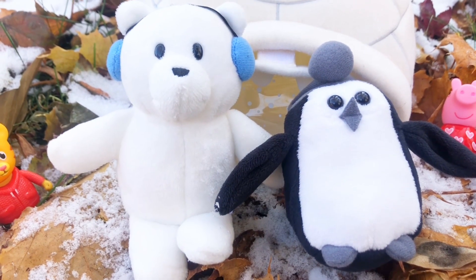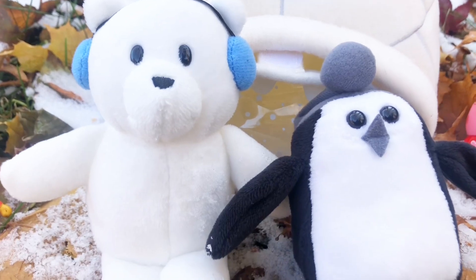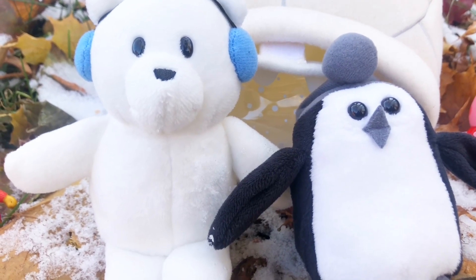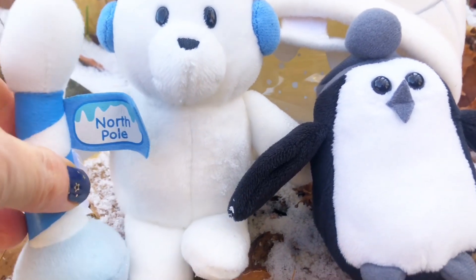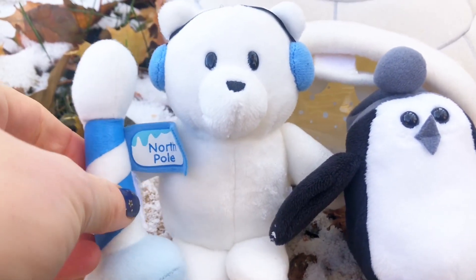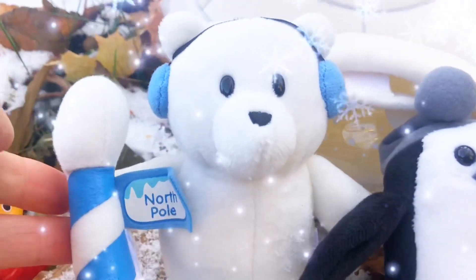All right, tiny fans — were you paying attention? Now do you remember which one of these animals lives in the north? Did you get it? That's right — polar bears live in the North Pole with Santa!